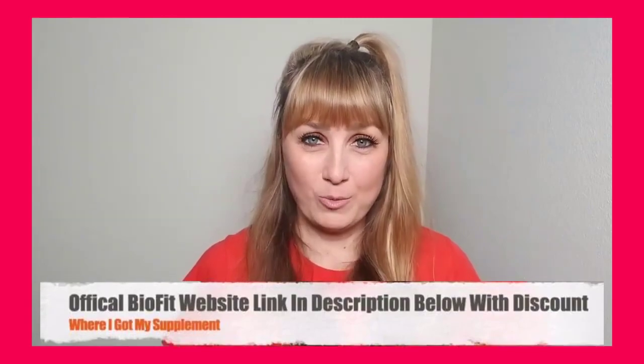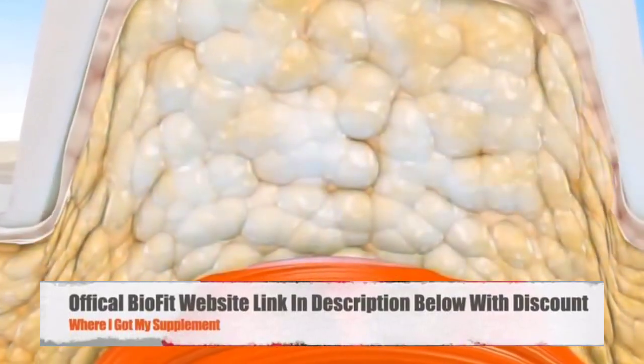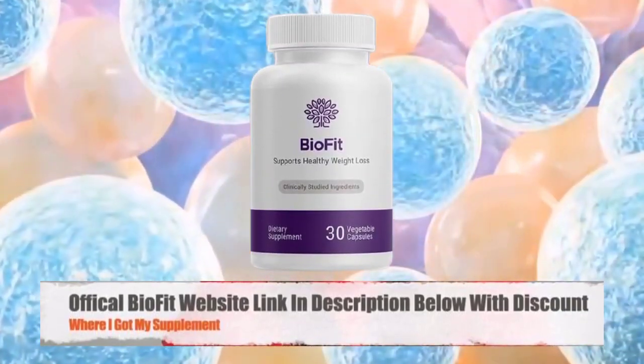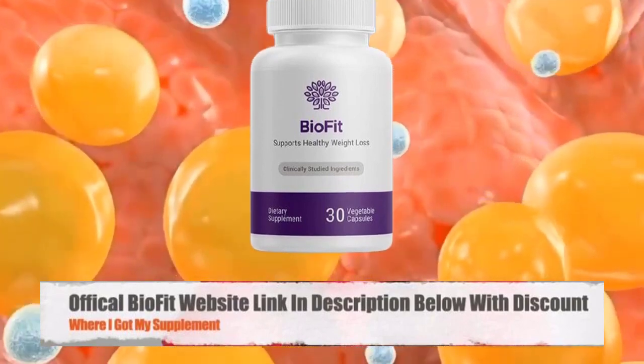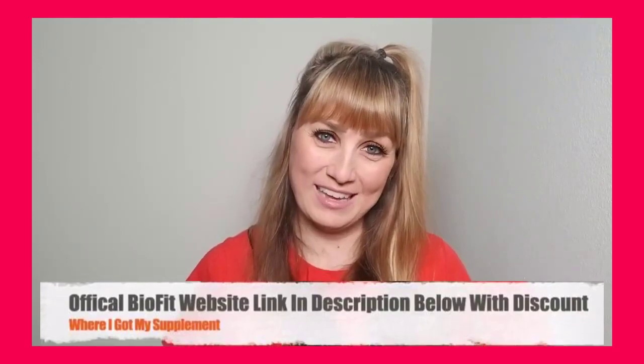So I will walk you guys through the pros and cons, my personal experience with the supplement, and what I discovered — which you have to avoid if you don't want to lose money online. Now let's get started by making sure that everyone watching this video knows exactly what BioFit Probiotic is and how it works.